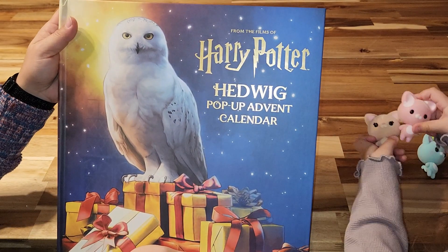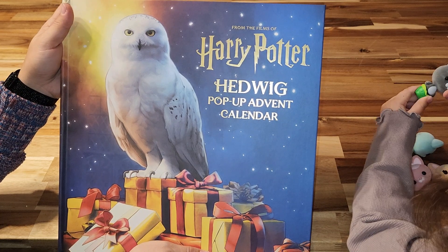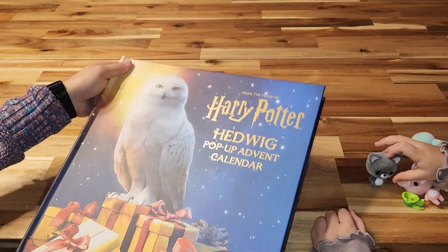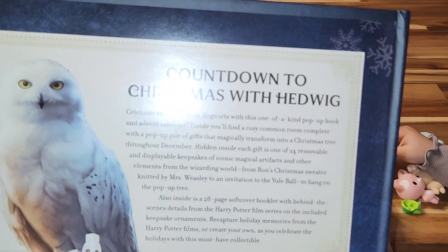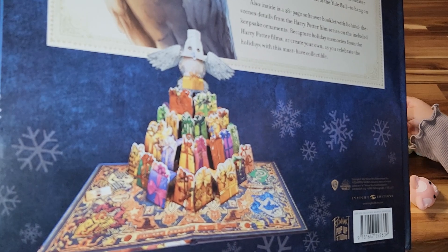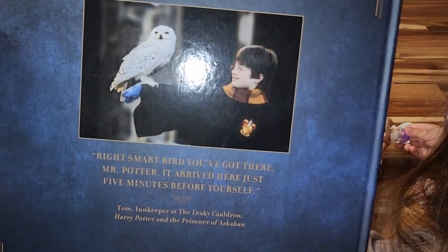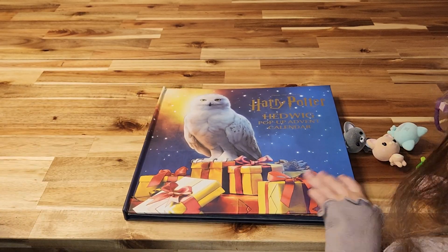Hello, today we have the Harry Potter Hedwig Pop-Up Advent Calendar. I got this from Ollie's for five dollars. I just thought it would be fun to open for Harry Potter fans — it's Christmassy. On the back it talks about the countdown, and you can see what it looks like when you open it. The back of the book is super cute and has Harry Potter on it.